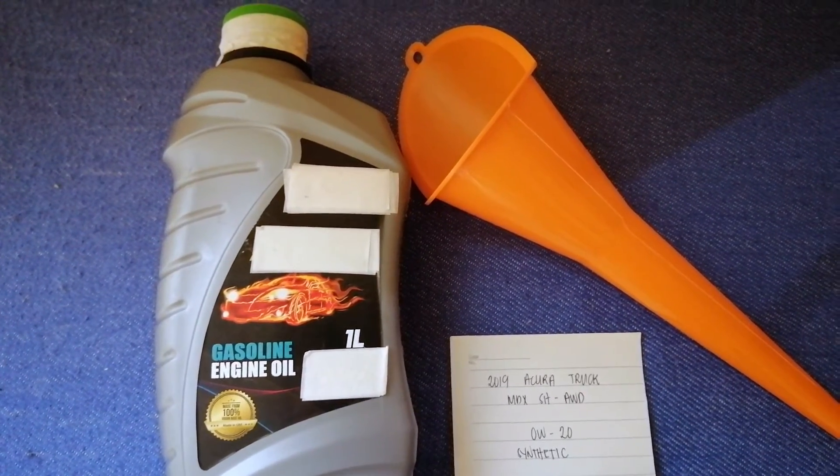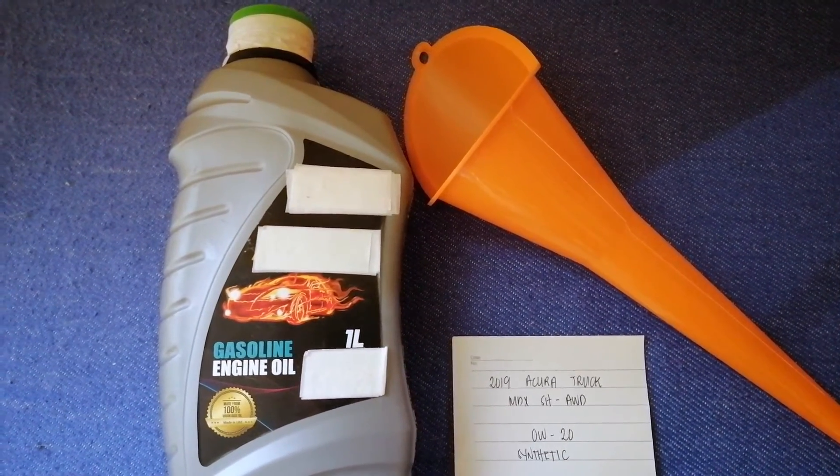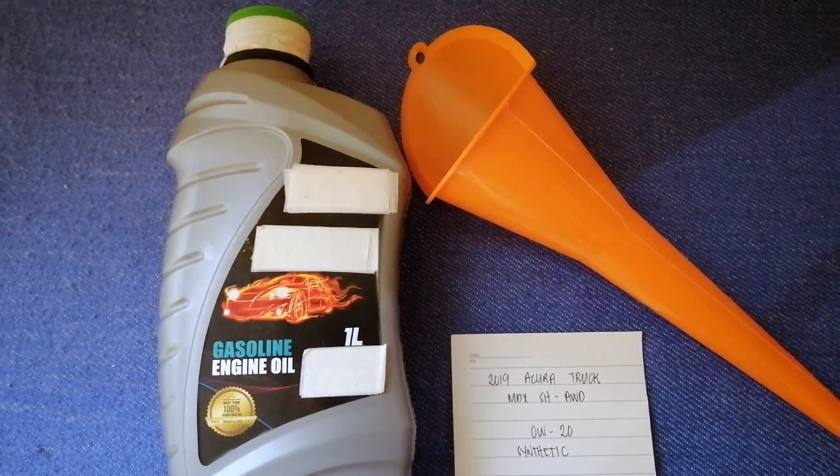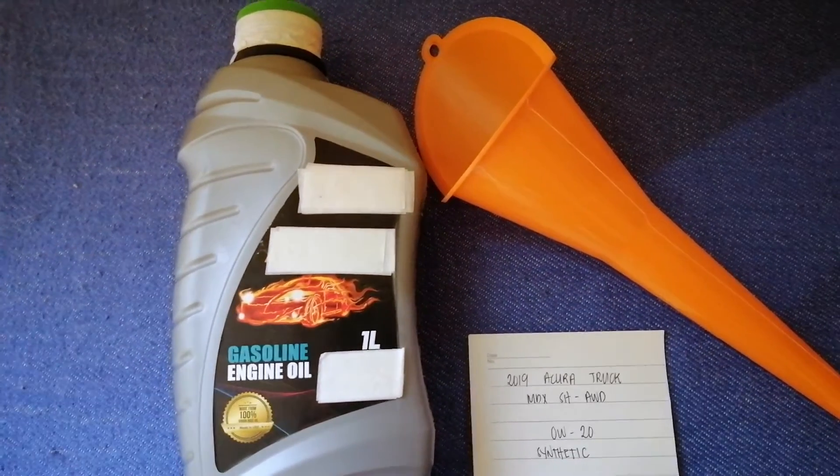You can change your oil as often as every three months, or check your car's manual for the recommended frequency. Don't forget to check the video description for the recent price. Thank you for watching — please like and subscribe.